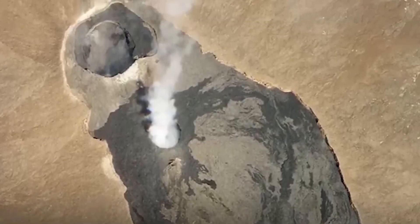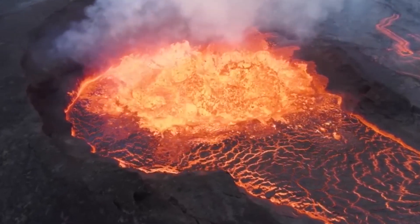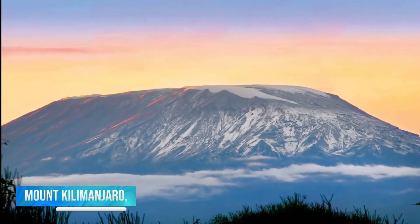The rift system is also causing volcanic activity in the region, with several active volcanoes, including Mount Kilimanjaro, which is the highest peak in Africa.